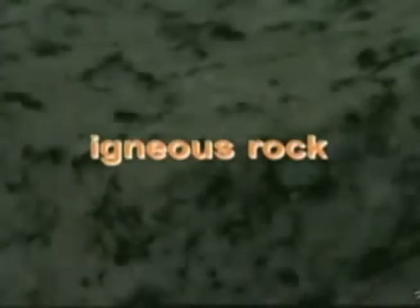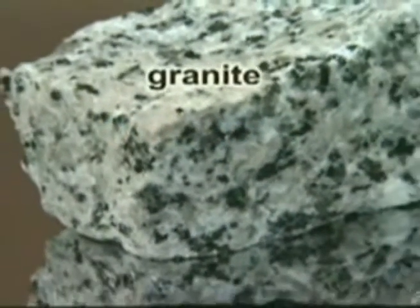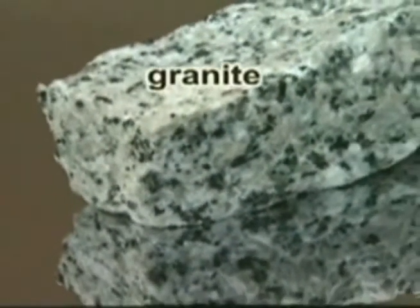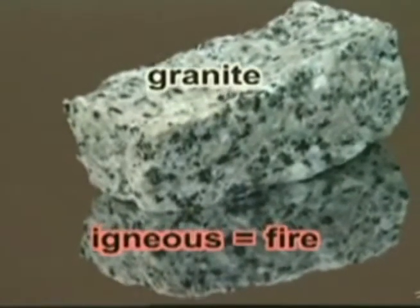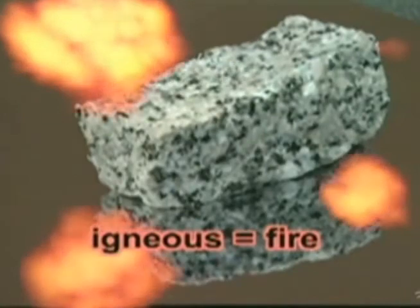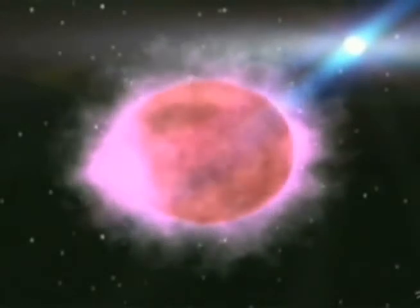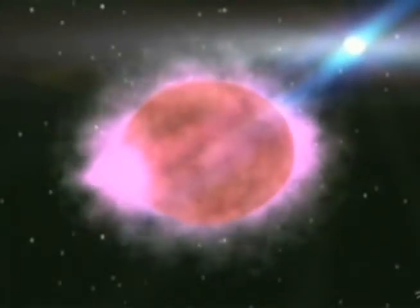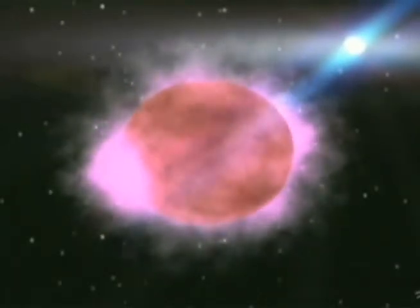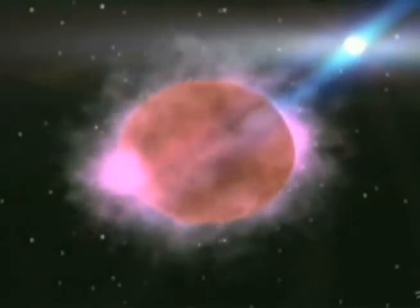The story begins with igneous rock, like this piece of granite. Igneous means fire. This granite was created in a fiery place, perhaps long, long ago. Billions of years in the past, when Earth was new, there were no rocks. Earth was a burning hot gooey ball of melted minerals and metals called magma.